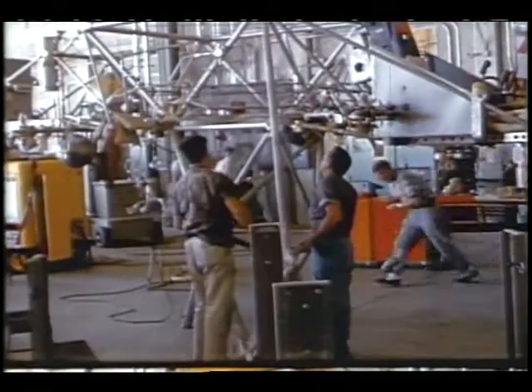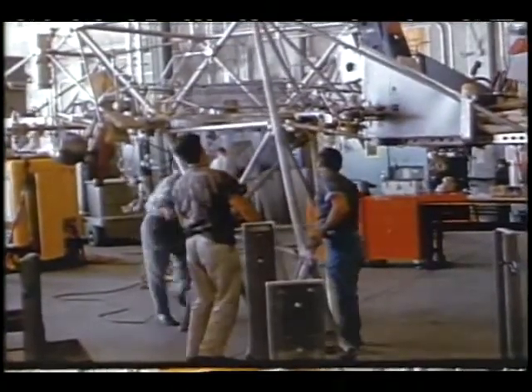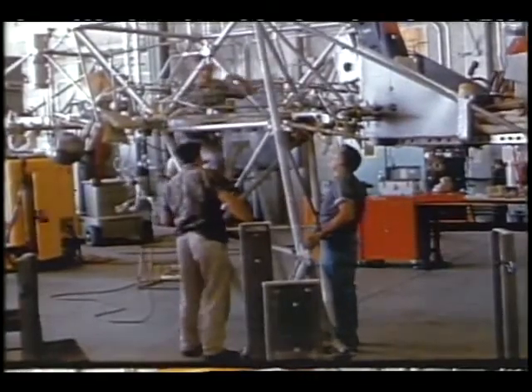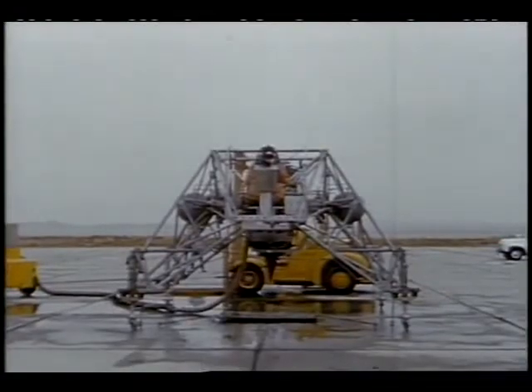To simulate conditions on the moon — where there is practically no atmosphere and the gravity is only one-sixth that of the Earth — the vehicle utilized a very efficient tubular steel construction and an automatically controlled jet engine that counterbalanced five-sixths of the vehicle's weight.